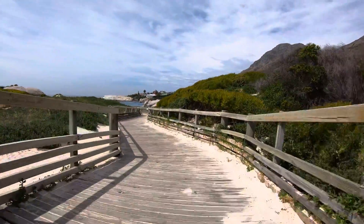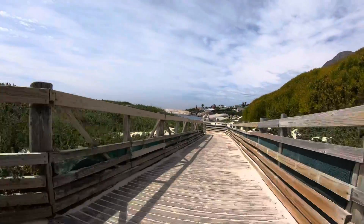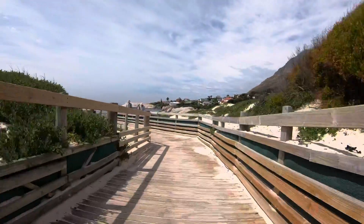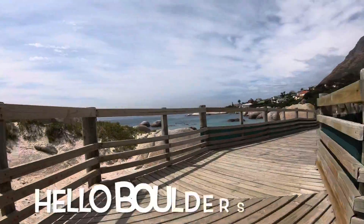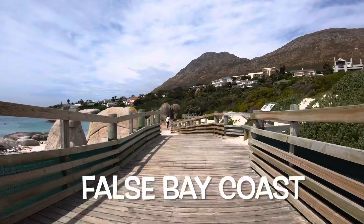For this reason I have created shorter, manageable videos to share my experience. In this video we start with the exit from Simon's Town and then make our way down to the Penguin Colony at Boulders Beach along the False Bay coast.